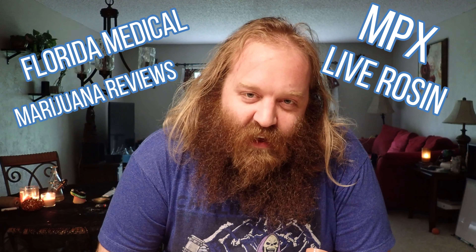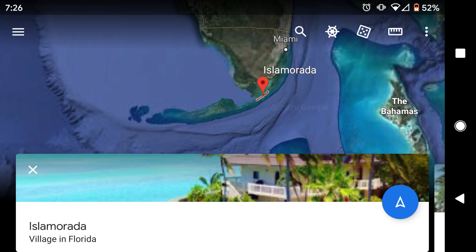Hey, Florida Medical Marijuana patients! This is Florida Medical Marijuana Reviews bringing you a review of the MPX Live Rosin from Grow Healthy. The strain today will be Almarada.